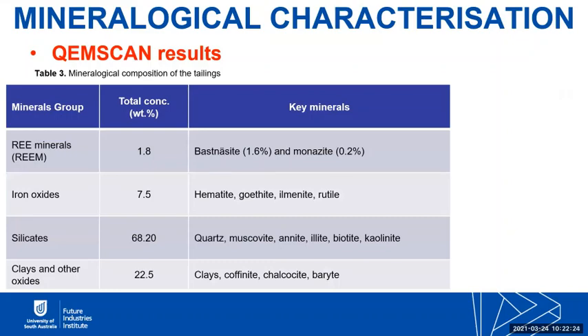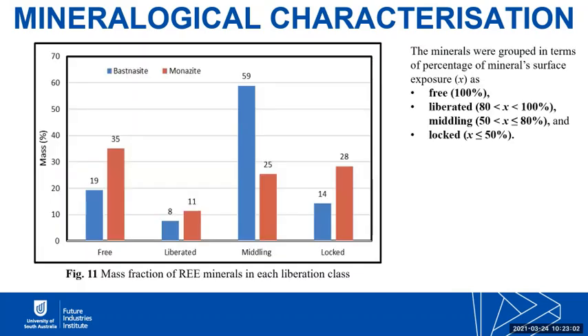QEMSCAN analysis found that the rare earth minerals in the tailings are mainly bastnasite and monazite, with bastnasite being the major rare earth mineral making up 1.6%. Total iron oxide was 7.5%, and silicate minerals — comprising quartz, muscovite, anite, alite, and other silicates — made up about 68% of the total weight, with clays and other oxides making up 22.5%. Liberation analysis found that 19% of bastnasite particles were completely free, compared to 35% of monazite, but the majority of bastnasite particles formed middling composite particles with the gangue minerals — about 59% of the bastnasite was within the middling fraction.